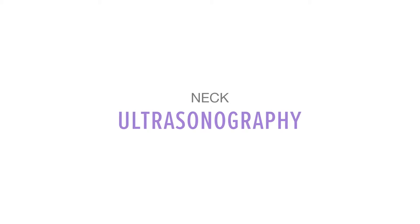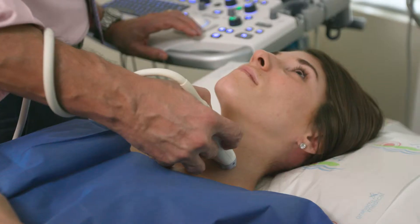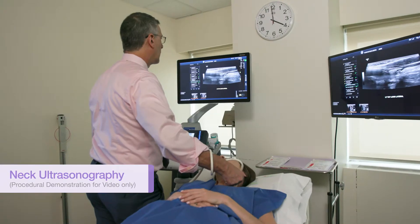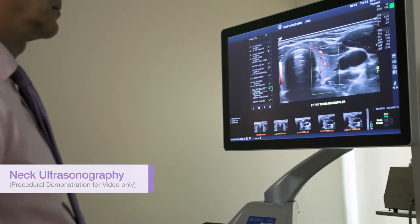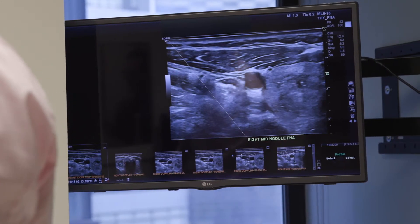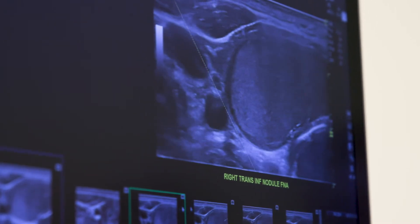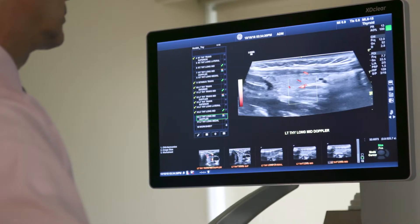The evaluation of a thyroid nodule almost always begins with neck ultrasonography, which uses sound waves to create extremely detailed images of the thyroid and any nodules that may be present. When performed by a skilled clinician, ultrasound images allow evaluation of the size, composition, and appearance of the thyroid, nodules the thyroid may contain, and other important structures like the lymph nodes in the neck.